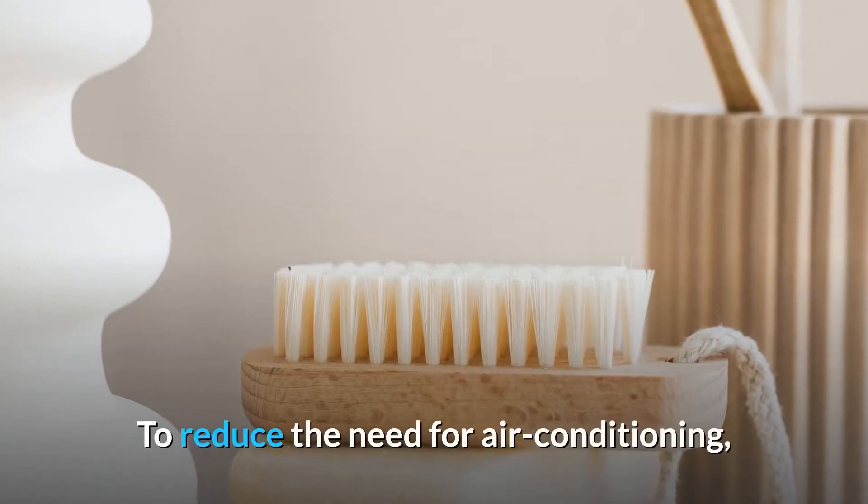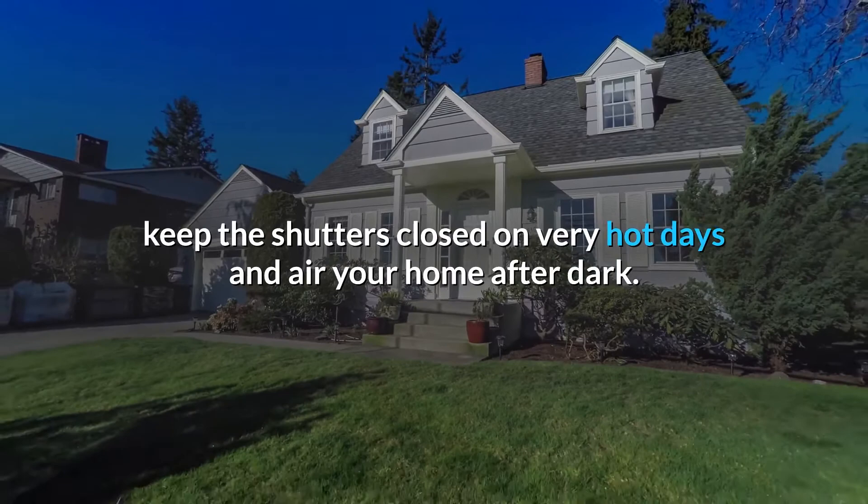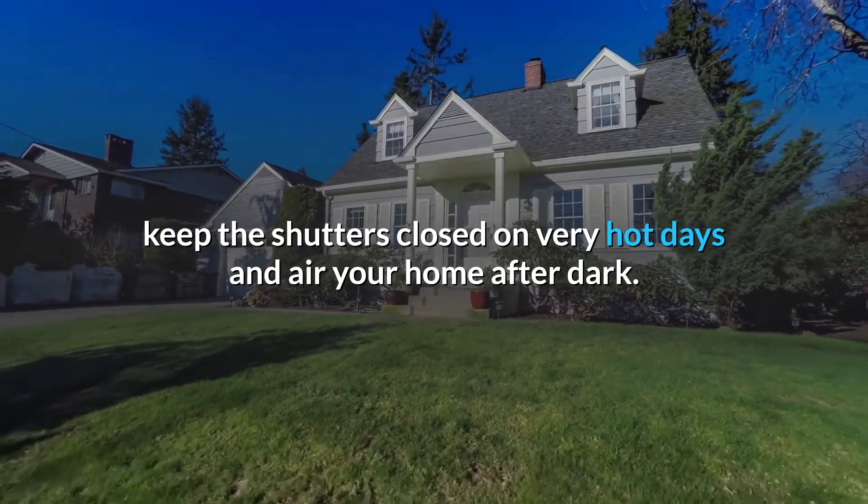Turning down the heating at night or when you go out and closing the shutters. To reduce the need for air conditioning, keep the shutters closed on very hot days and air your home after dark.